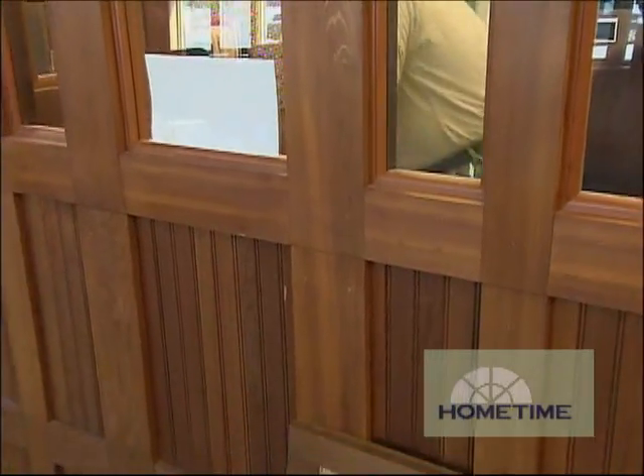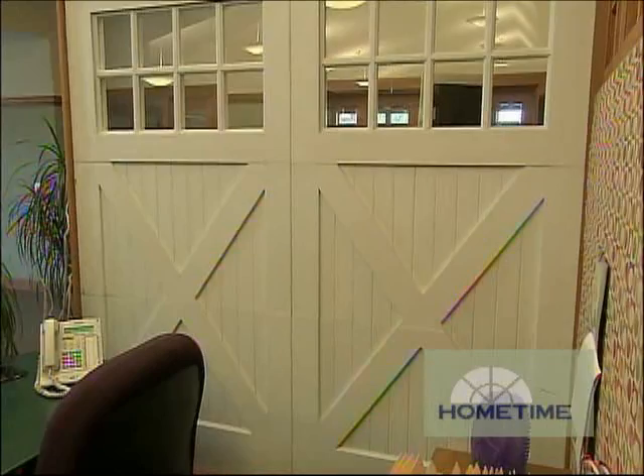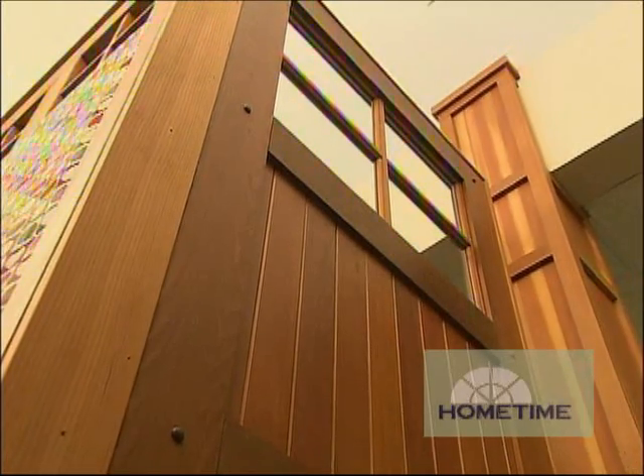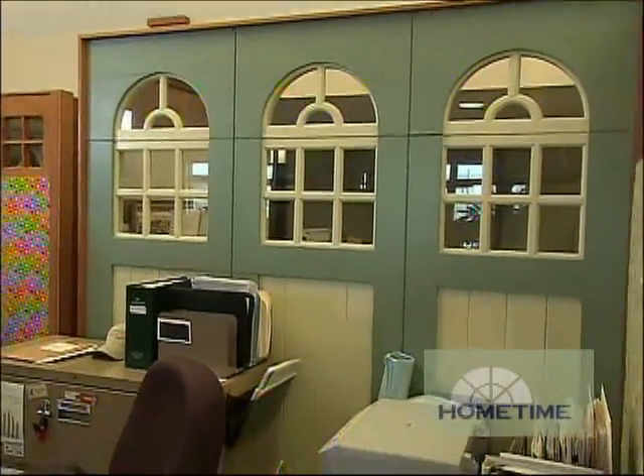What do you guys do here that differentiates yourself from a typical garage door company? What we really like to do is take the design from an architect, a home builder, or a home owner and create their vision. We like taking them from a rough drawing and getting them out to the shop floor and getting them built — ones that allow us to match the stain of the house, the mutton pattern of the windows, and overall design of the home integrated into the door. Both the garage door and the entrance door. We love those projects.